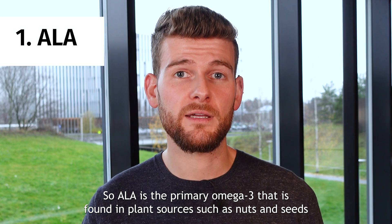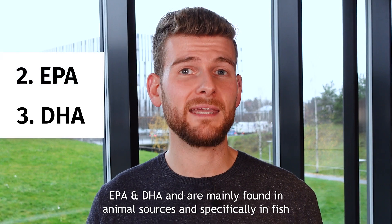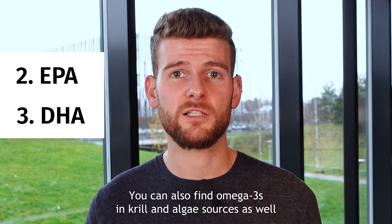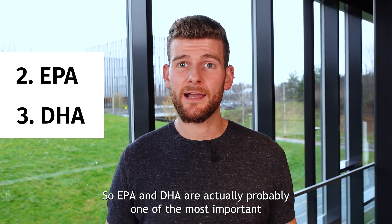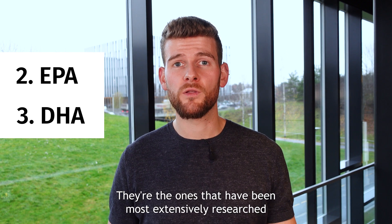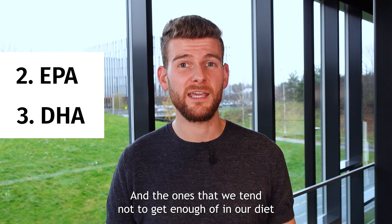ALA is the primary omega-3 found in plant sources, such as nuts and seeds. EPA and DHA are mainly found in animal sources, and specifically in fatty fish. You can also find EPA and DHA omega-3s in krill and algae sources. EPA and DHA are probably two of the most important omega-3 fatty acids — the ones most extensively researched for their health benefits, and the ones we tend not to get enough of in our diet.